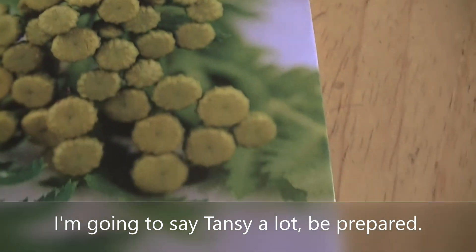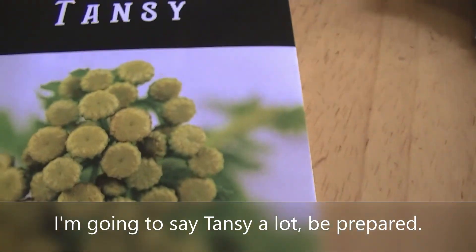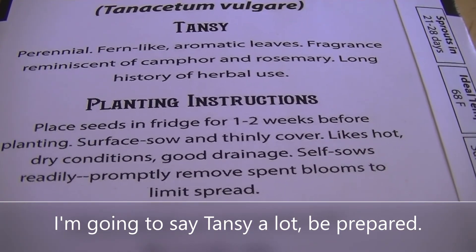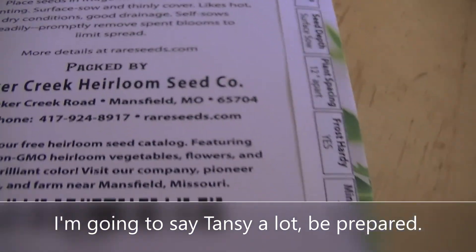These are tansy seeds from Baker Creek. Today is February 21st, 2019, and it says to place them in the fridge for one to two weeks before planting, so I'm going to do that.